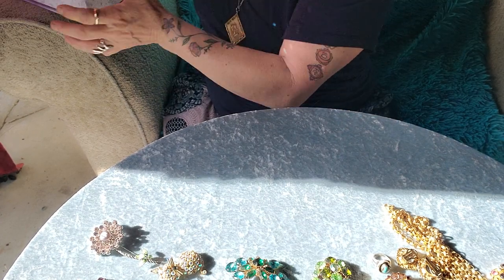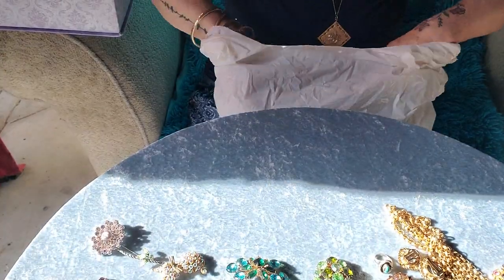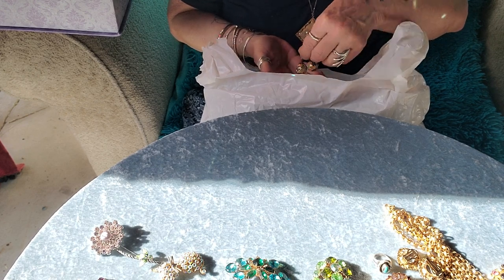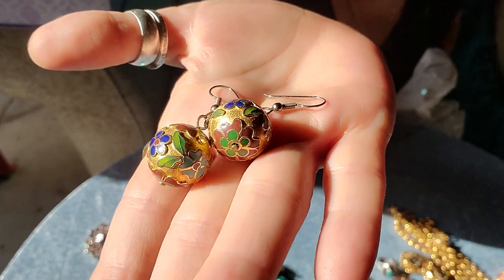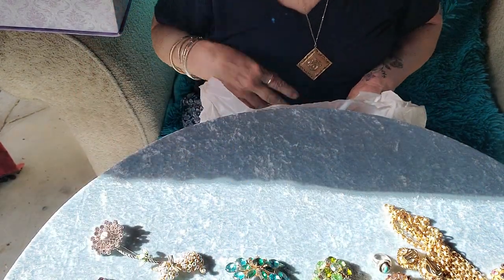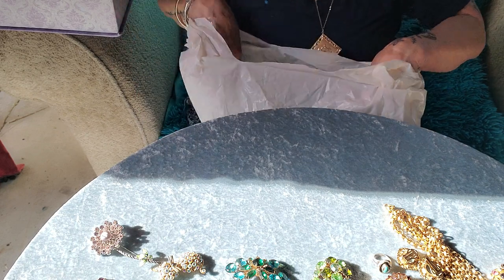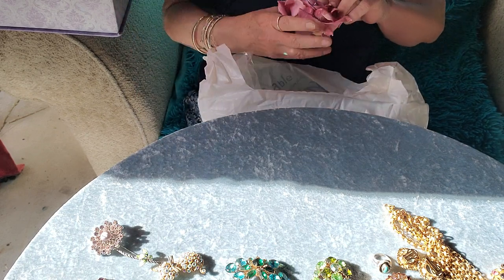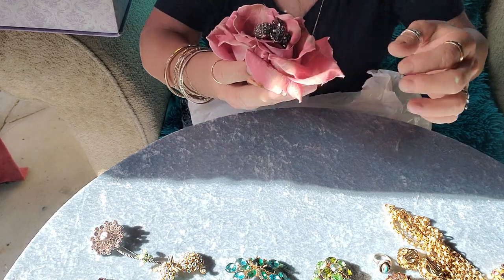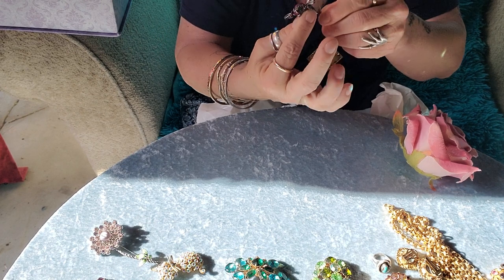What else did I get yesterday? I went shopping and went to a couple of honey holes. I got these awesome earrings — I thought they were just beautiful. I forget what that technique is called; it's not cloisonné. Cloisonné would have enamel all the way through, but this is a different technique. I also got this little bee right here, which is pretty awesome.